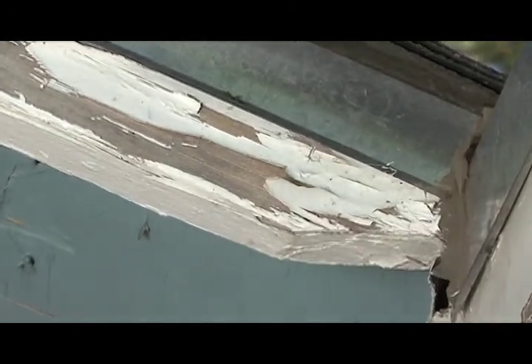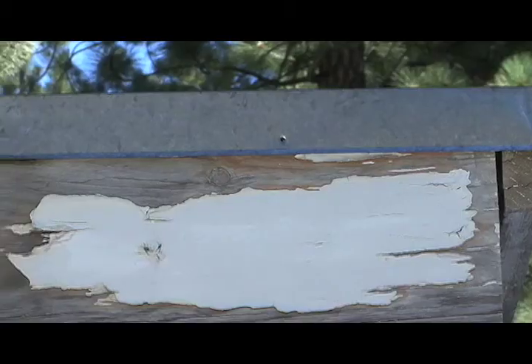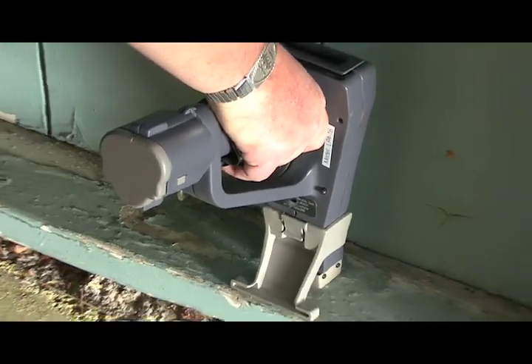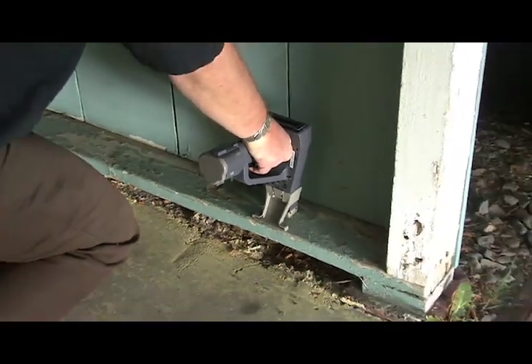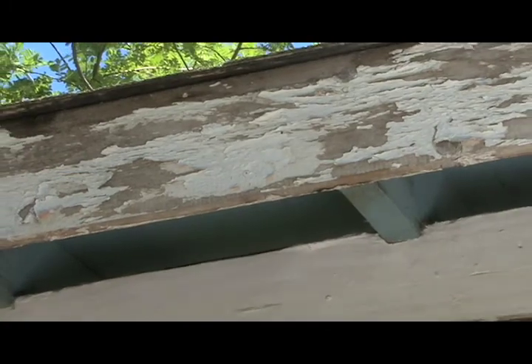The grant the City of South Lake Tahoe received has only enough funds for 100 homes, so hurry and see if your home is eligible. The Lead Safe Tahoe Program is free and easy to enroll in. You simply need to fill out an application, and they will walk you through the process.